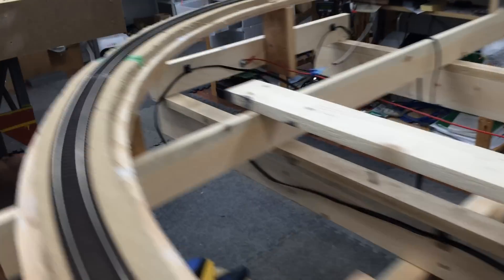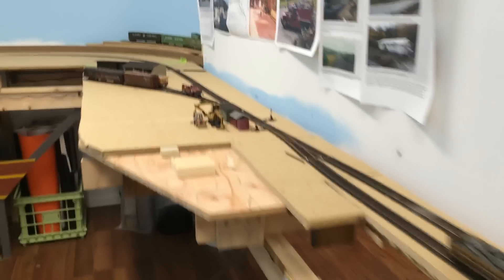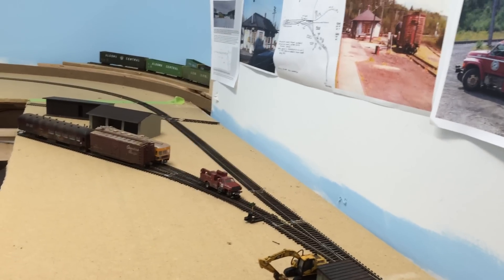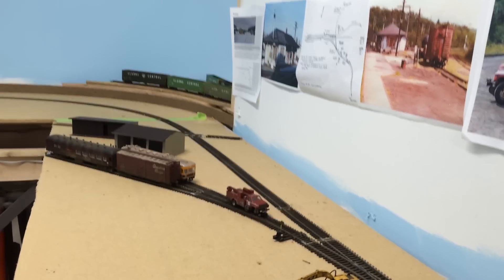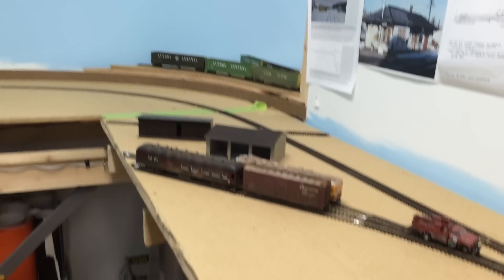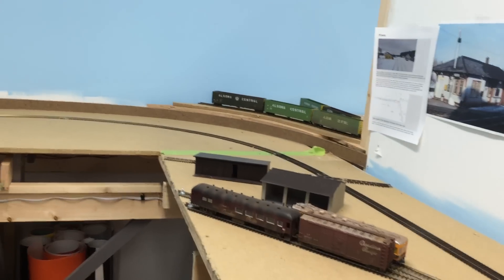I'm going to be working on this backdrop, filling in the holes and screw heads and getting it painted. Not much new around here as we come around. Just seeing how everything is going to go and trying to make it as close to the prototype as possible. It would be nice to have traffic come and go off the layout for the Canadian Pacific, but that's not going to happen.